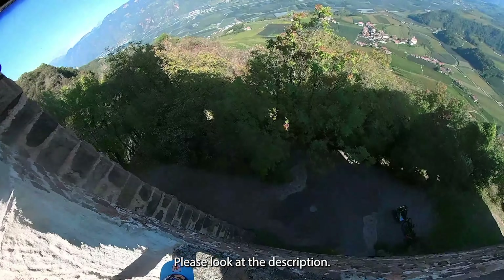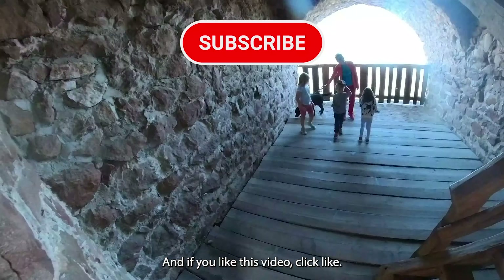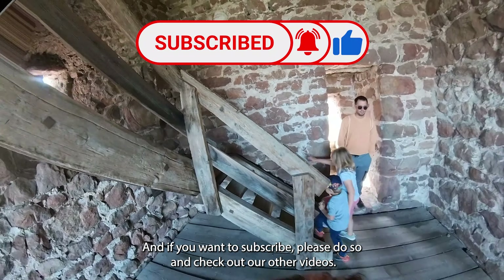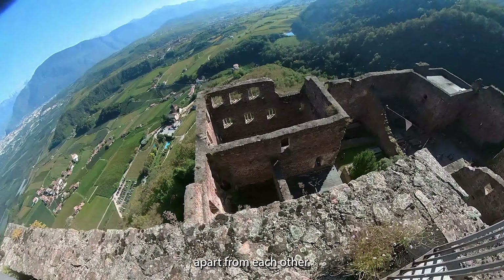Please look at the description — I put all the information there: websites, how to get there, opening times. And if you like this video, click like, and if you want to subscribe, please do so and check out our other videos. Castel Boymont is just one of a set of four castles that are just 20 minutes apart from each other.